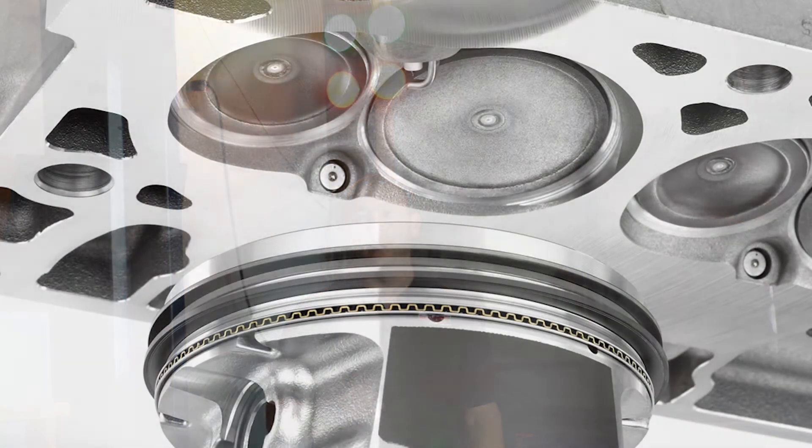So how is direct injection different than regular fuel injection? That's a common question we get all the time. With the new direct injection motors like your new C7 LT1 and the new Corvette, that engine along with some of the new Ford engines all work in a similar fashion with direct injection.